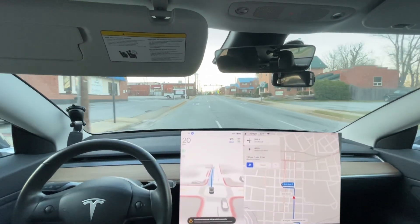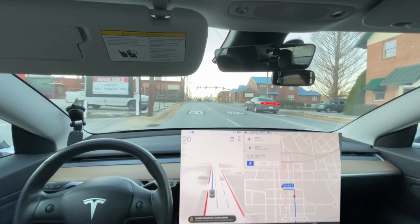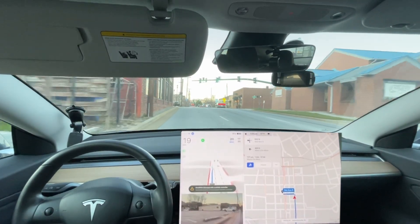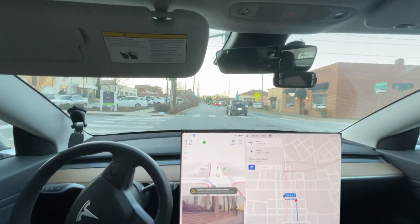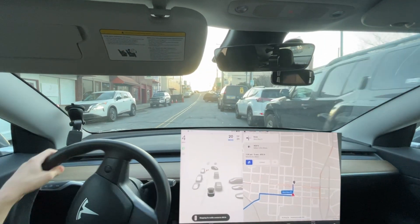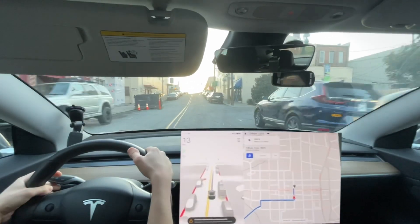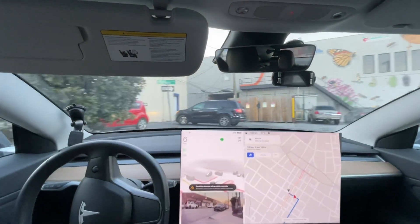Hey, it turned the blinker on now for this — so that's an improvement. Preferably, if I didn't force it through that stoplight, it wouldn't have messed up. Oh, someone took this charger again. I'm going to count that as a disengagement. So, turns and disengagement — this is not a better drive. It is definitely having issues.